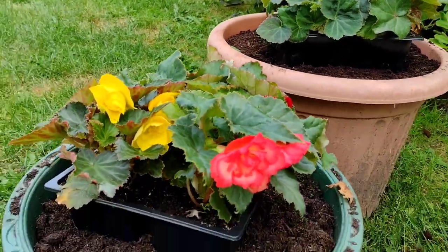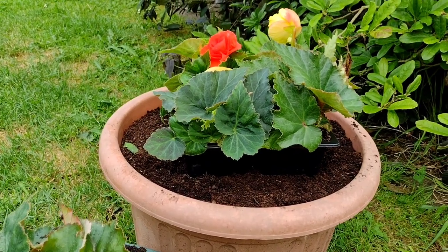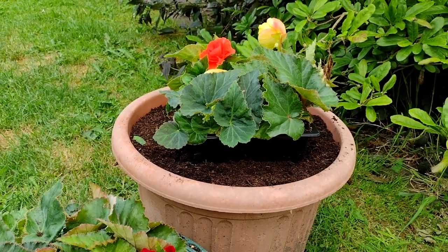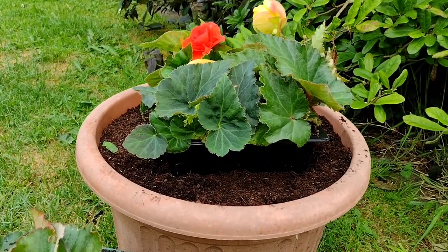I'm going to put four in each pot and then we'll just see what they look like. They're probably going to fill those pots with an abundance of colour throughout the rest of summer. So I'm just going to pause the camera, put them in, and then come back and you can see the finished results in a few seconds.